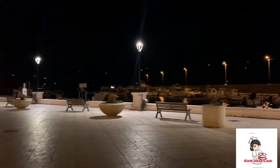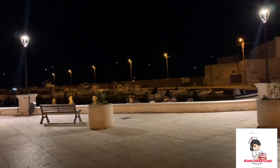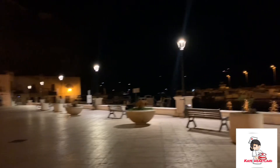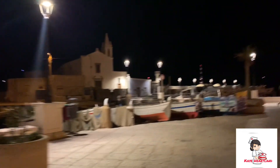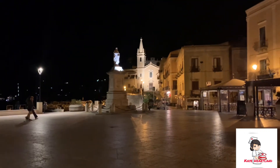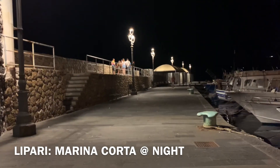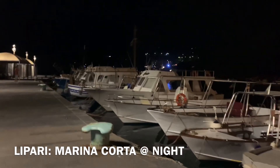At night, look guys, it's a little bit quiet. This is the portal here, and there's also a port on the other side over there where the big ships dock. And here that's Saint Bartholomew's church — the one on the other side, sorry. This is the view that you have at night. This is Lipari.